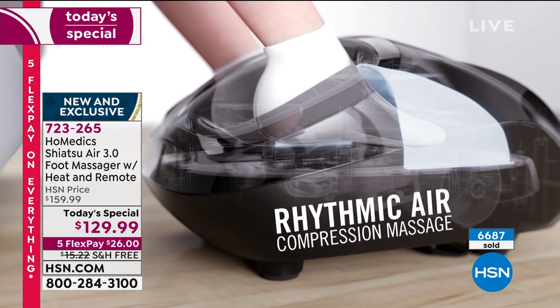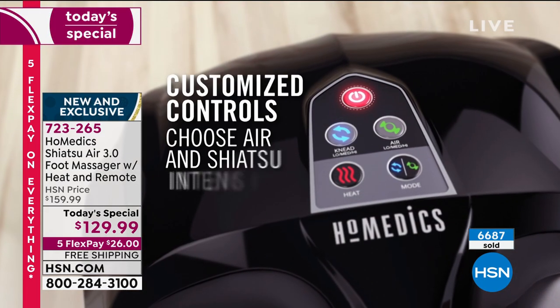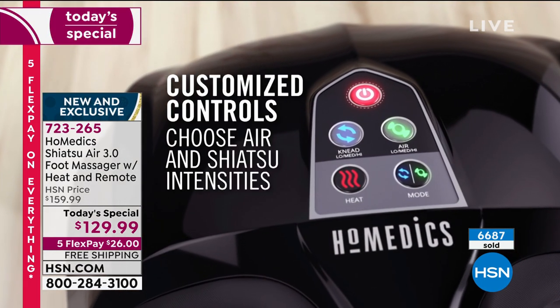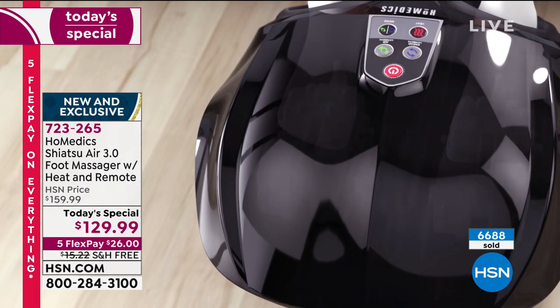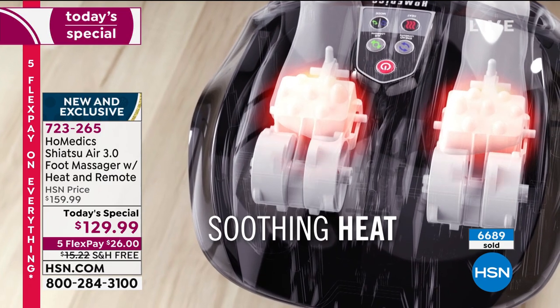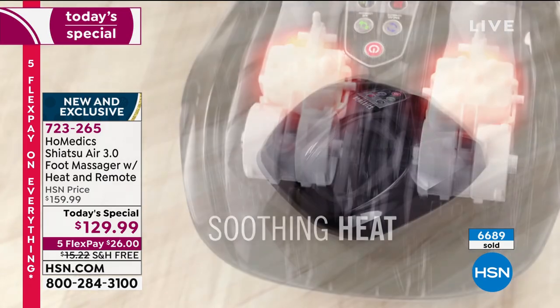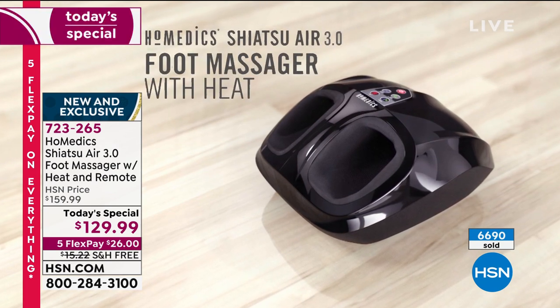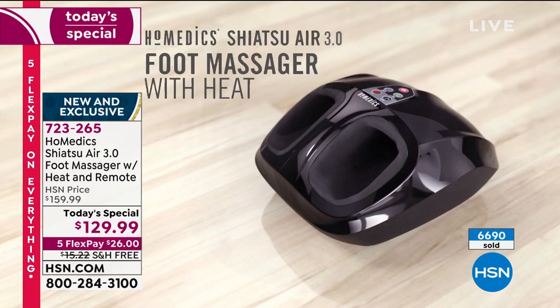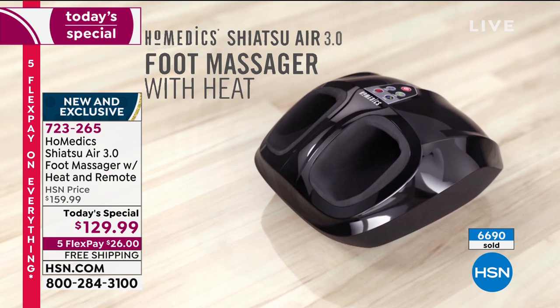It has rhythmic air compression massage, and it also has heat. It has customized control so you choose air and Shiatsu intensities. You have the various mode levels. That soothing heat is what I love — because hands really can't get that heat and fire that you need for your feet to really soothe them, from the balls of your feet to the arches to the heels.